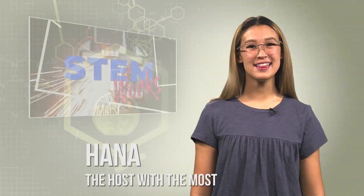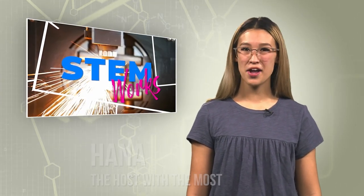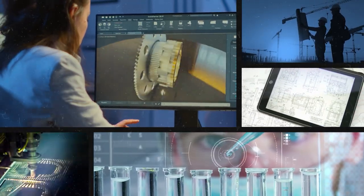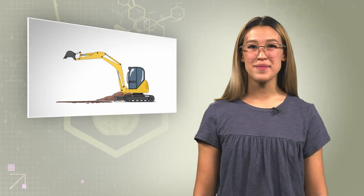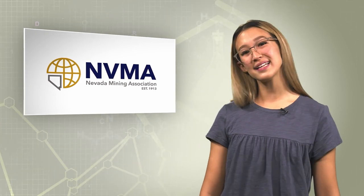Hi everyone, I'm Hannah and this is STEM Works, the show where we explore careers in science, technology, engineering, and math and see what makes them so much fun. We go inside businesses to see how professionals in the field do what they do. Today's show is all about mining, specifically mining in Nevada and how mining companies come together as a big family under one umbrella that is the Nevada Mining Association. Let's get started.